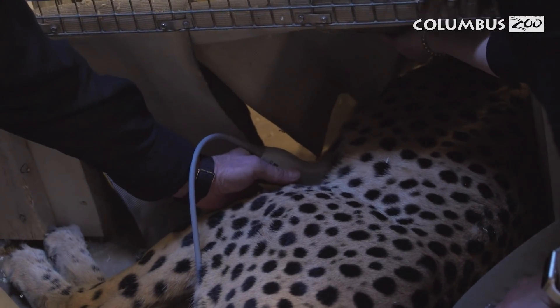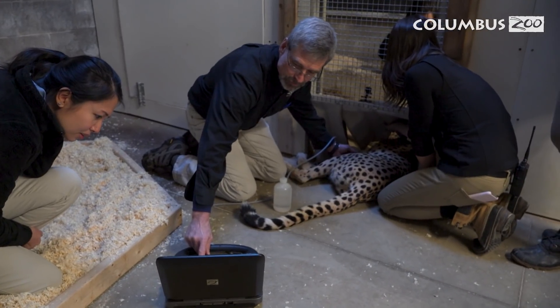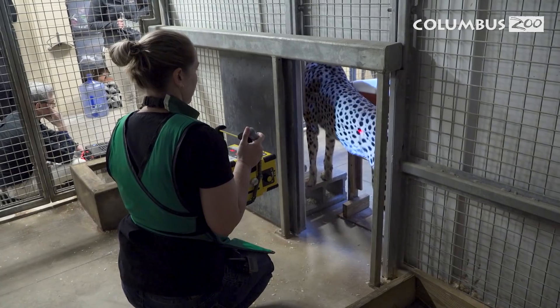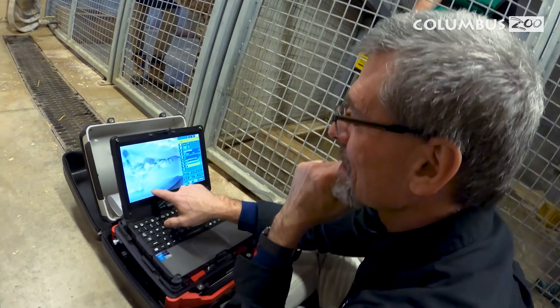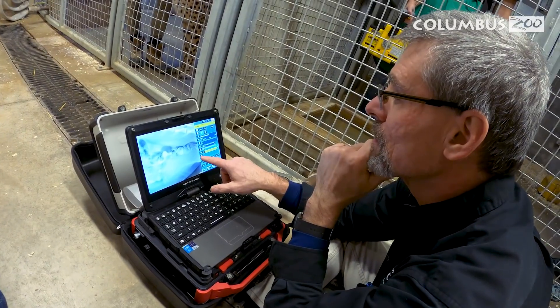At 45 days, we ultrasounded Isabelle again and saw maturing, developing fetuses — again the two animals we had seen before. The final confirmation was at 60 days. At that point, we x-rayed Isabelle and were able to detect two growing fetuses with mineralized skeletons, confirming that she was pregnant.